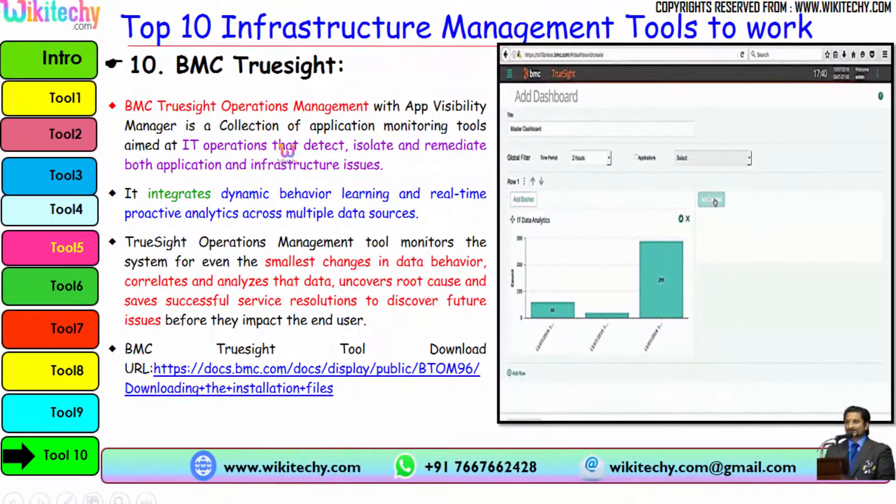The final tool is BMC TrueSight. BMC TrueSight Operation Management with the App Visibility Manager is a collection of application monitoring tools aimed at IT operations that detect, isolate, and remediate both application and infrastructure issues. It integrates dynamic behavior learning and real-time proactive analytics across multiple data sources. TrueSight monitors systems for even the smallest changes in data behavior, correlates and analyzes data, uncovers root cause, and saves successful service resolutions to prevent future issues before they impact end users. Here is the download URL for BMC TrueSight.